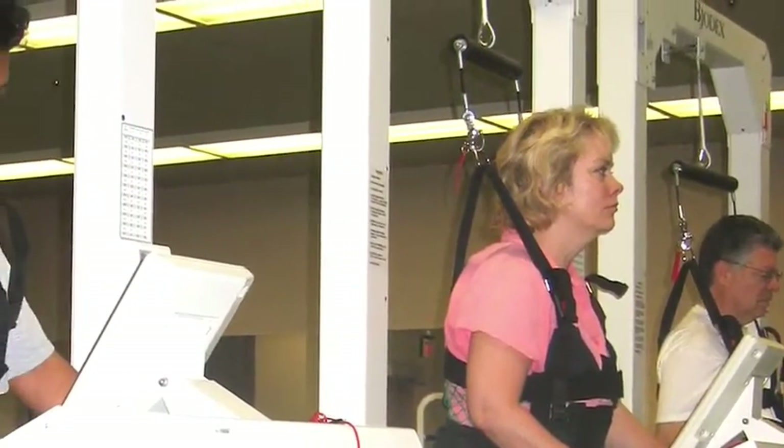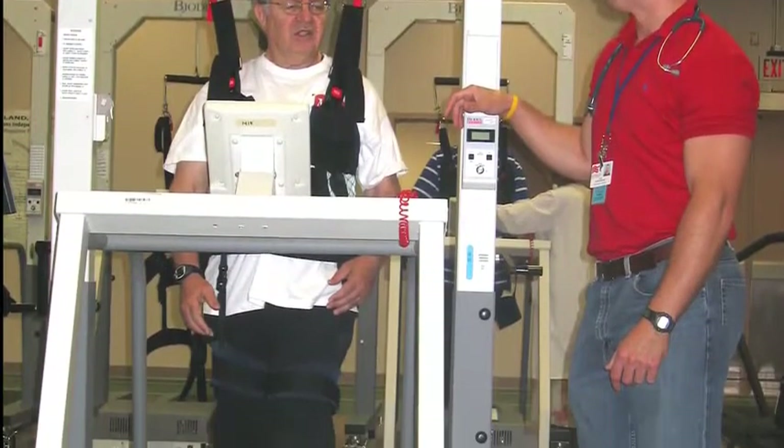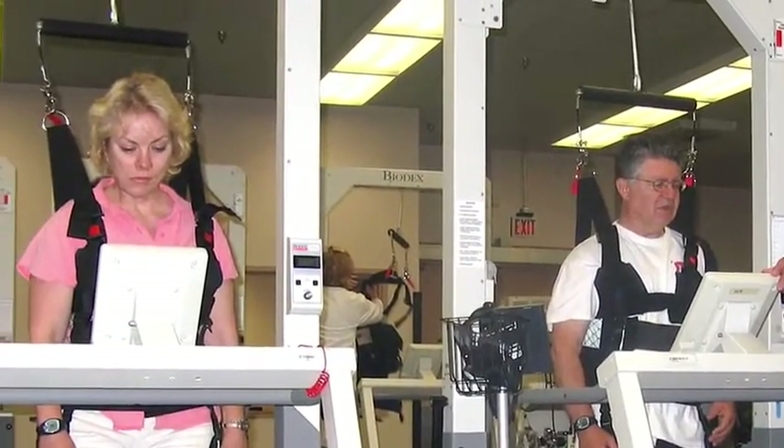While patients in all three groups saw benefits from the training, the low-intensity treadmill exercises showed the most improvement in walking ability. Although these low-intensity exercises involved walking at a comfortable pace, the researchers stressed that these participants walked continuously for 50 minutes three times each week during their training.